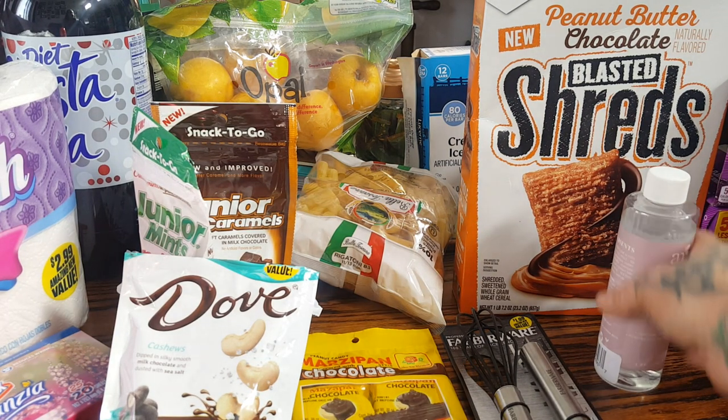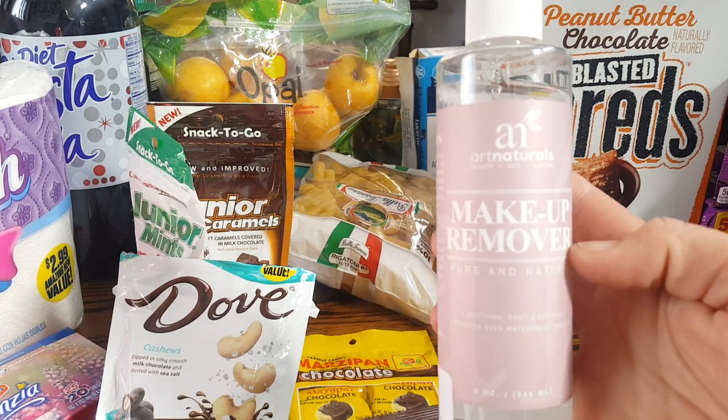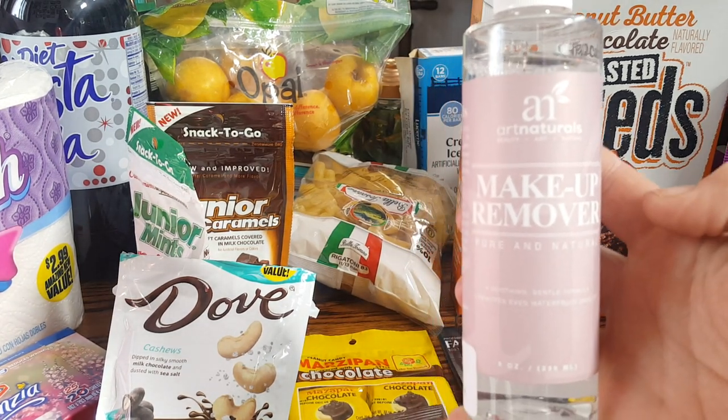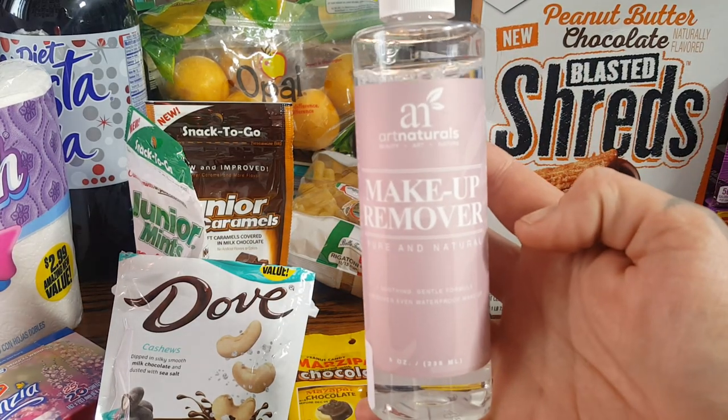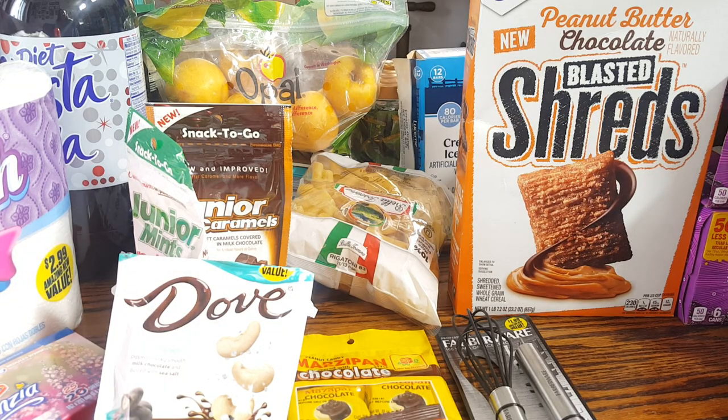Let's see what else I found. This is a repurchase — this is the Art Naturals Beauty Art and Nature Makeup Remover, Pure and Natural. Rhiannon and Angie actually like this product, so I did pick them up another bottle. They're almost done with the first bottle that I got them.